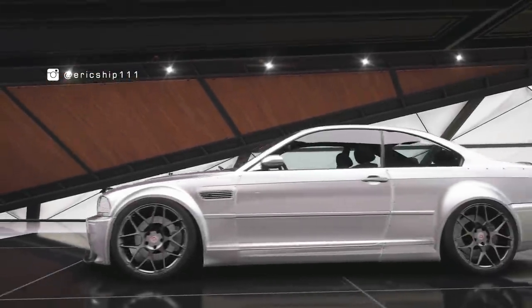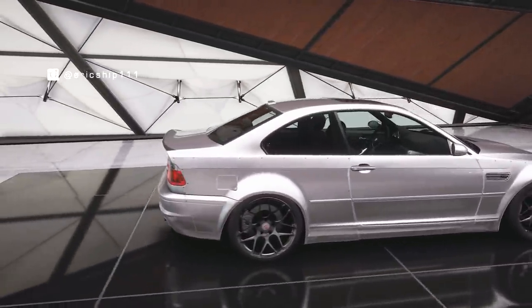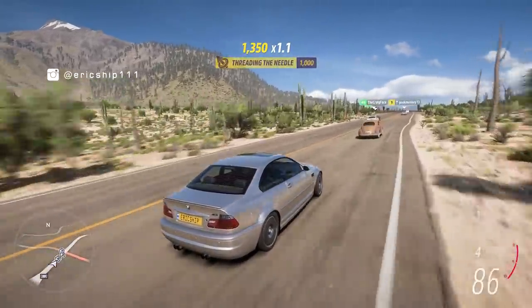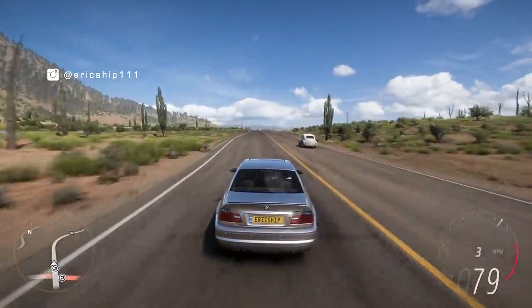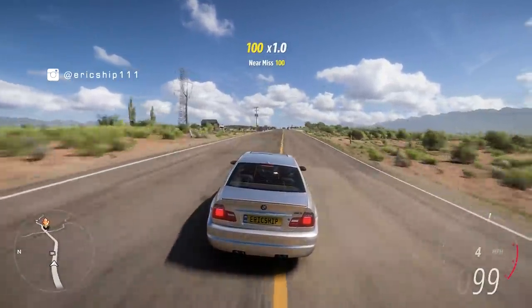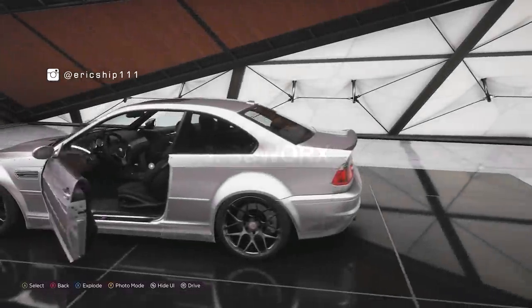Number one: the BMW M3 E46 Street Fighter. Here is one of the new body kits available for the BMW E46 — it's from Street Fighter LA. Compared to the standard body it's not a huge difference for a wide body kit, but changes include more aggressive wheel arches at both front and rear, an additional front lip, and a nice subtle spoiler on the boot. Overall it's a very stealthy wide body conversion.